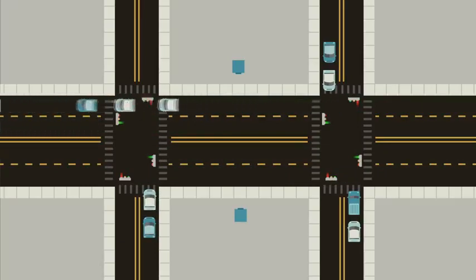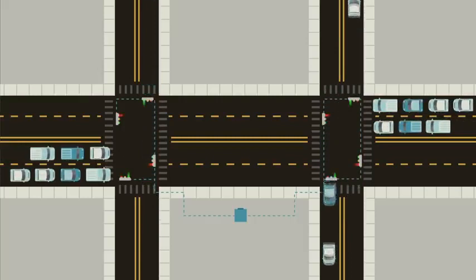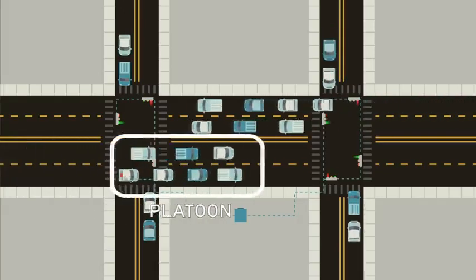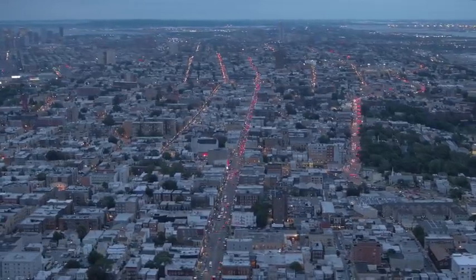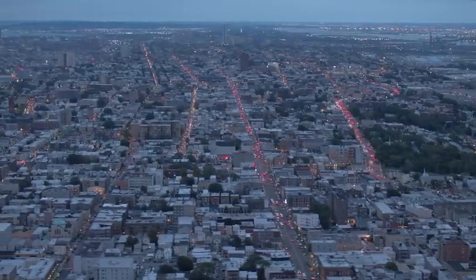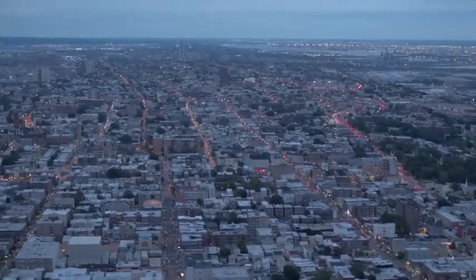One solution to this problem is signal coordination, where lights can not only consider the traffic waiting at their intersection, but also the status of nearby signals. This is a very common configuration on long corridors with relatively minor but frequent cross streets. The signals on the major road are timed so that a large group of vehicles — called a platoon by traffic engineers — can make it all the way through the corridor without interruption. This type of signal coordination can significantly increase the volume of traffic that can pass through intersections, but it really only works on stretches of road that don't have other sources of traffic interruptions, like driveways and businesses.